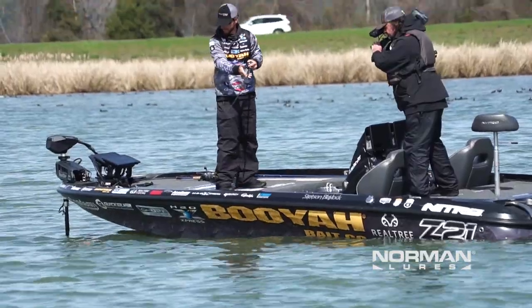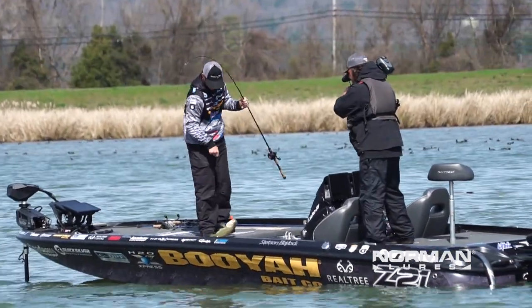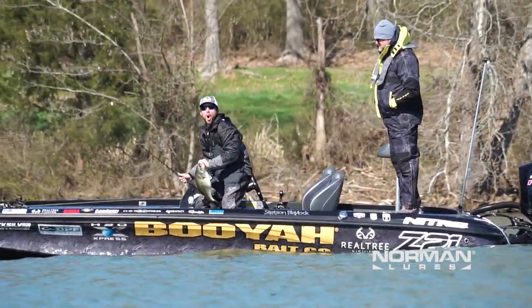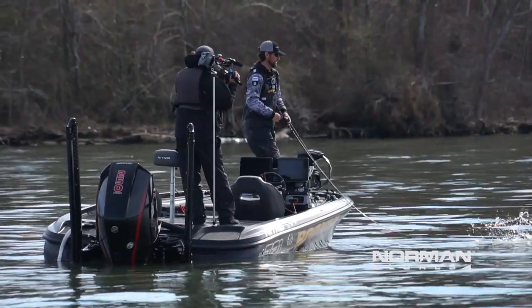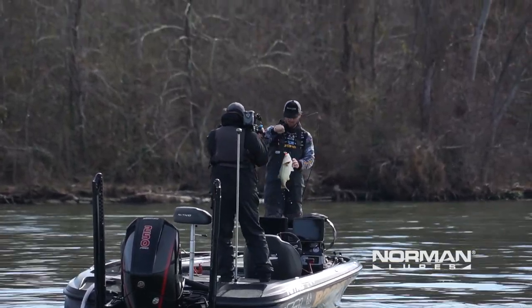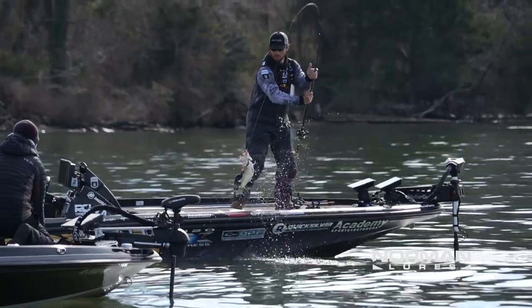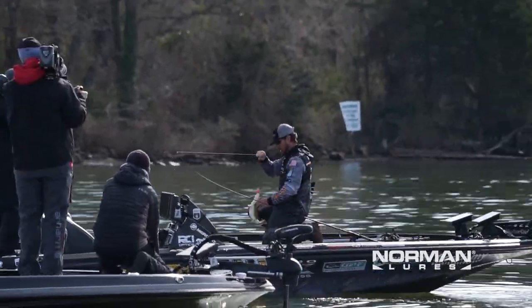The pattern this week was catching these fish pre-spawn in grass, but the key was it had to be grass leading into those spawning areas — bays, major creeks — a lot of those places were the first places off the main river where those fish were moving into.